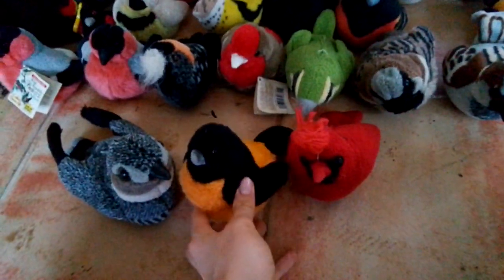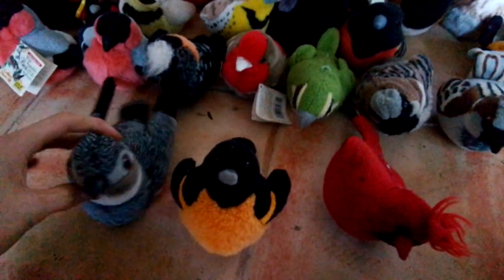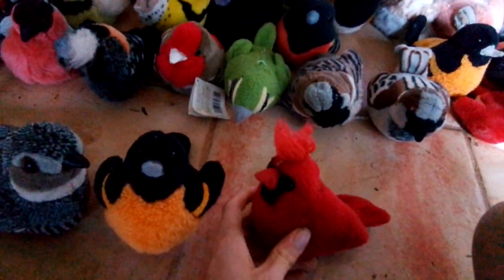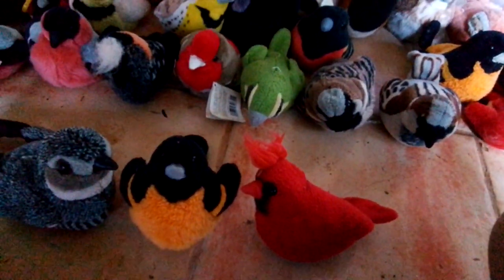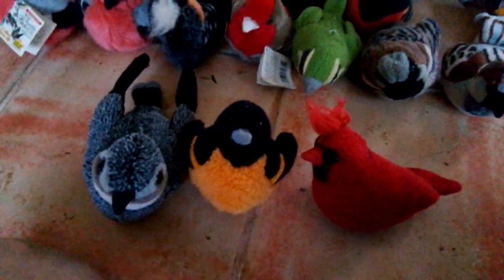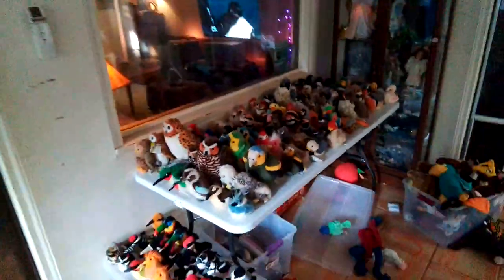Why is there such a big gathering right here? Why would I know that? Well, there is a whole lot of people. Is there like an event? I don't know. But I feel like I should be still for some reason. Me too. Oh, that's odd.